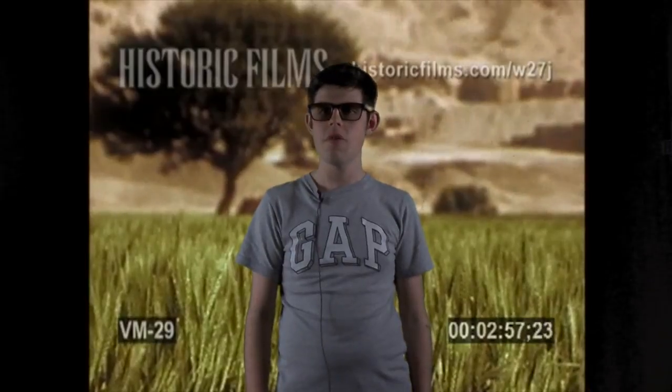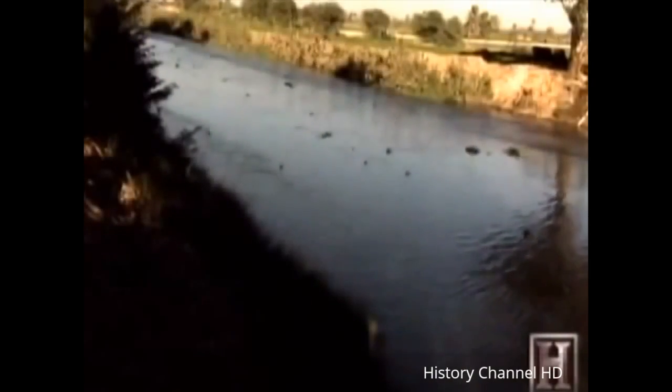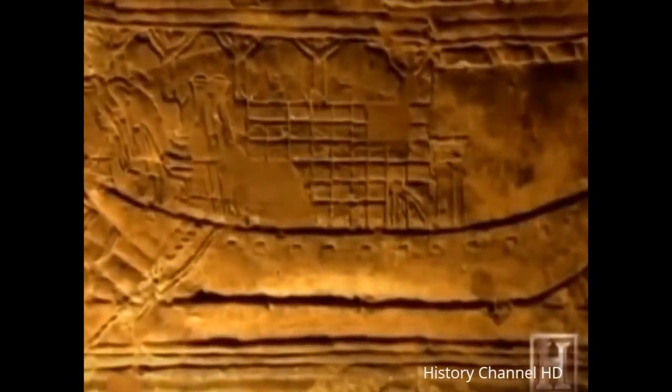Life in the Land of the Pharaohs was different from ours — there was no TV or electronics. A lot of ancient Egyptians worked as farmers, as the Nile was used to fertilize their crops during the flooding season. And they grew things such as wheat and barley, but the most important crop was grain, which they used to make many different things including bread, porridge, and even beer.